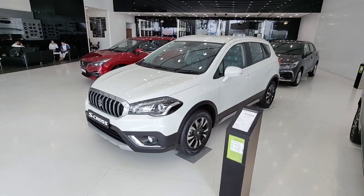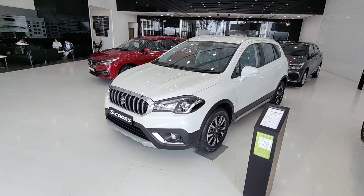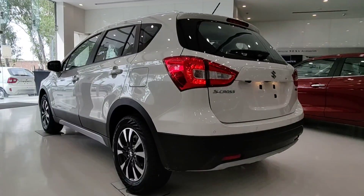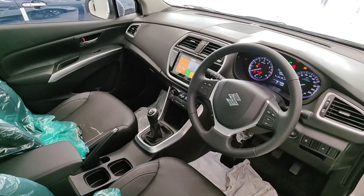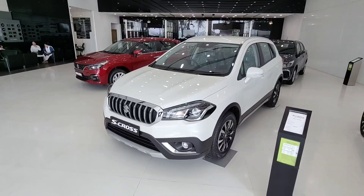Overall, this is quite a good car. The drive quality, durability, handling, and build quality are all good — better than many competitors. Now let's talk about the exterior.